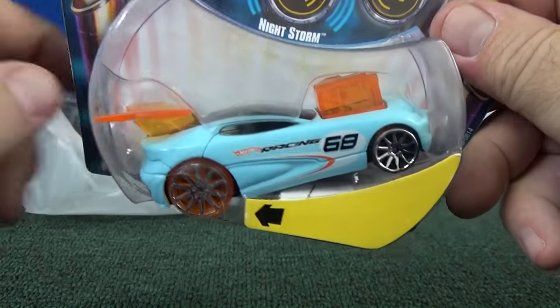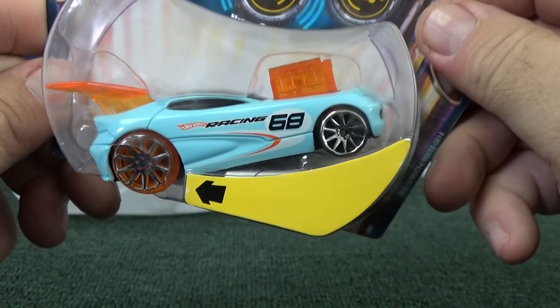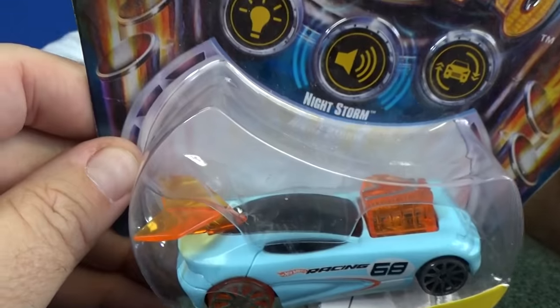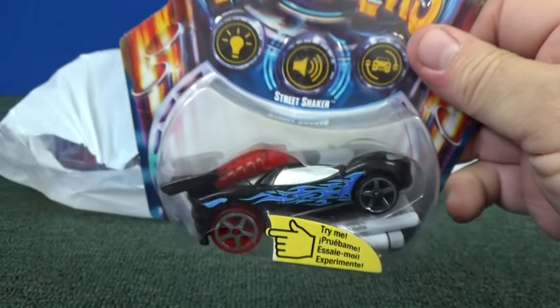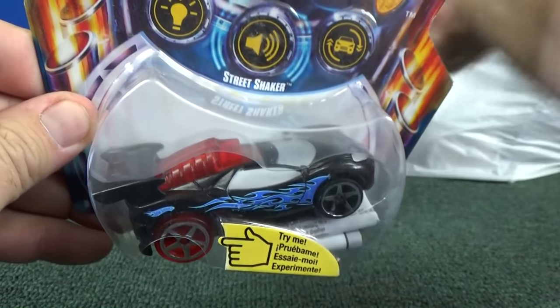Nightstorm — I thought I said Highstorm because I thought I had that tall one. This one almost looks like it could be a regular Hot Wheels casting. They had a lot of these things and they let them go — two for five bucks.